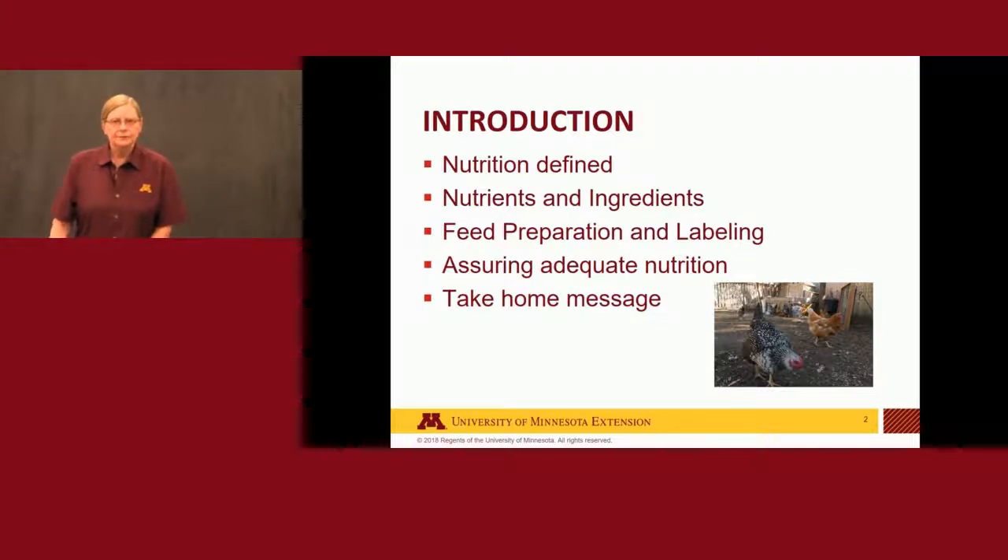What I'd like to do is briefly go through what nutrition actually is, then talk a little bit about nutrients and ingredients specific to poultry. A little bit about feed preparation and labeling, how to assure adequate nutrition, and then hopefully a couple of good take-home messages for you.